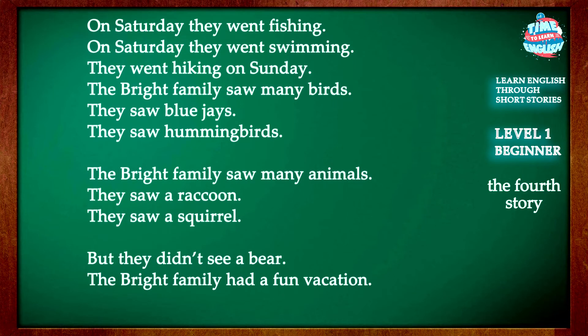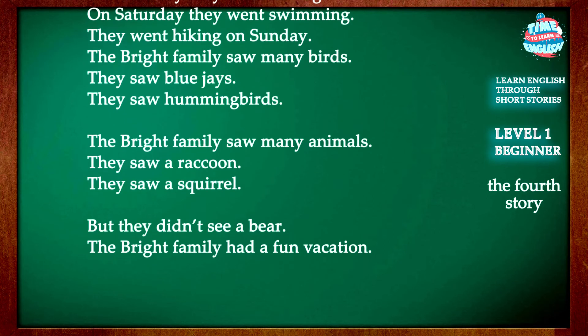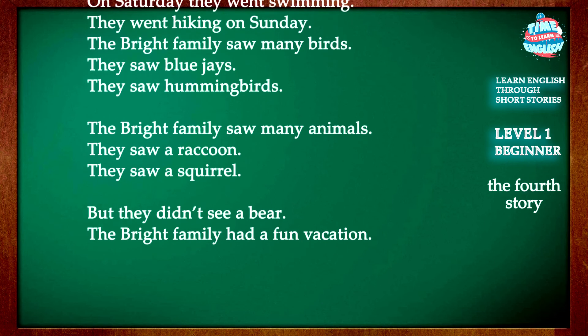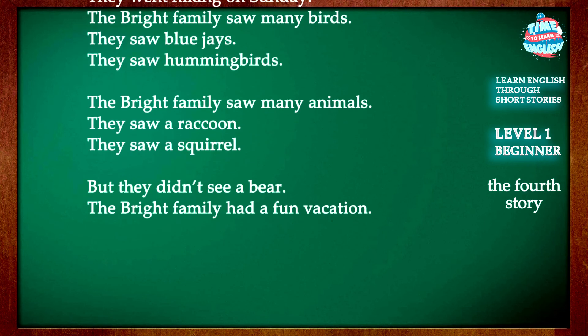The Bright family saw many animals. They saw a raccoon and a squirrel, but they didn't see a bear. The Bright family had a fun vacation.